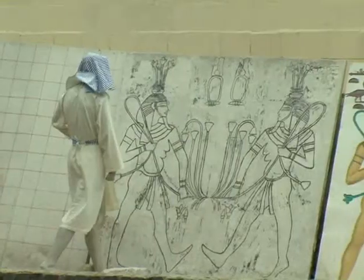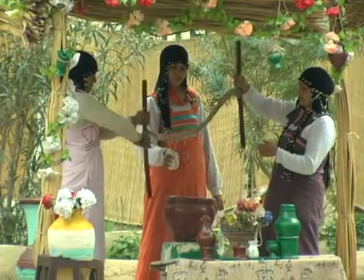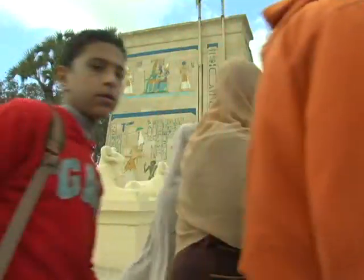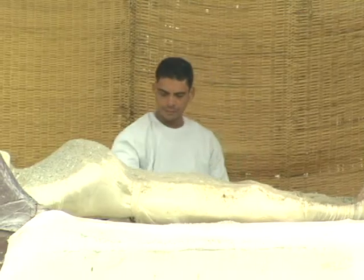The Pharaonic Village is a very interesting place. It's like an open-air museum. It will teach you about the ancient Egyptian civilization. You will find here many Egyptian people — it's like a local place. Here, for example, you can see the mummification process.